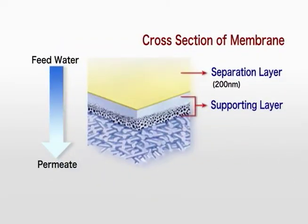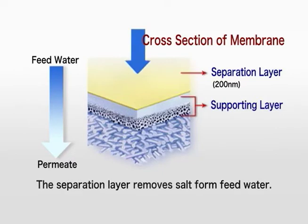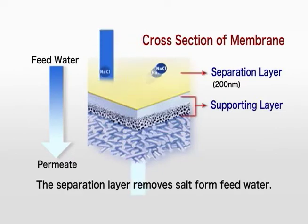The RO membrane is a composite membrane comprising an extremely thin cross-linked aromatic polyamide surface layer with a thickness of only 200 nanometers, a polysulfone support layer, and a polyester non-woven fabric. Salt is removed from the feed water by the thin surface layer.